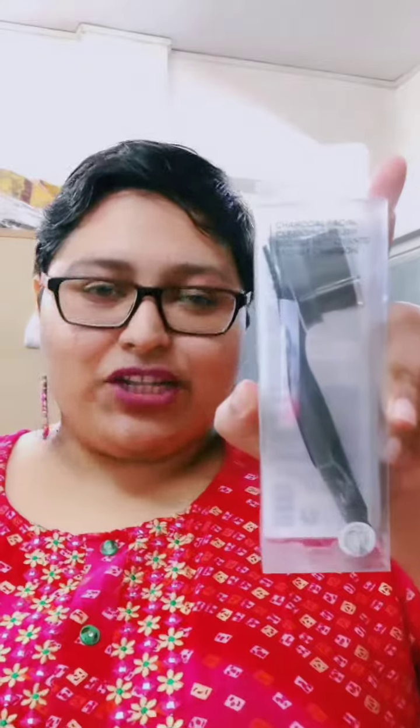The next thing that I purchased is this brush, again from Miniso. This is very good when you want to exfoliate your face — the bristles are soft. I'll be using it for the first time. I bought this for 150 rupees.